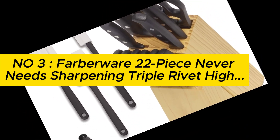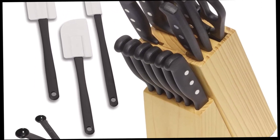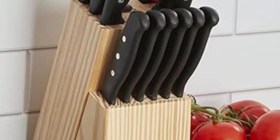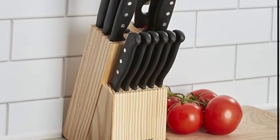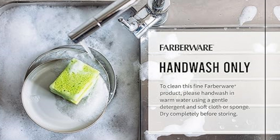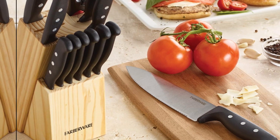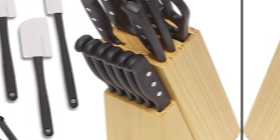Number 3: Farberware 22-piece Never Needs Sharpening Triple Rivet High Carbon Stainless Steel Knife Block and Kitchen Tool Set, black. Perfect set for back to college — best gift for new college students, grads, newlyweds, or anyone setting up a first-time kitchen. Optimal sharpness kitchen knives: never-needs-sharpening blades have micro serrations that make cutting easy. Blades are crafted from superior high-carbon stainless steel for strength, durability, and precision results. Non-slip handles crafted triple riveted poly provide a textured, non-slip finish for a sure, safe grip while cutting.